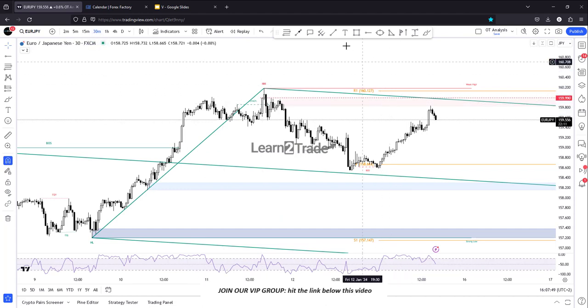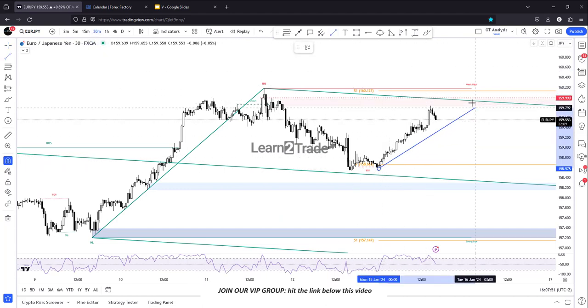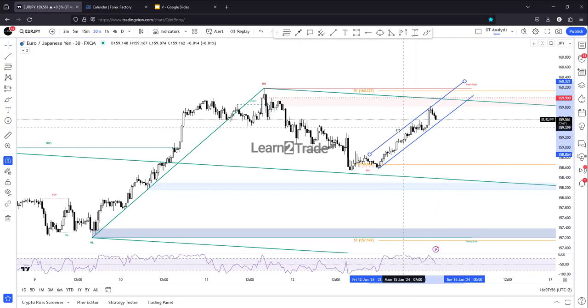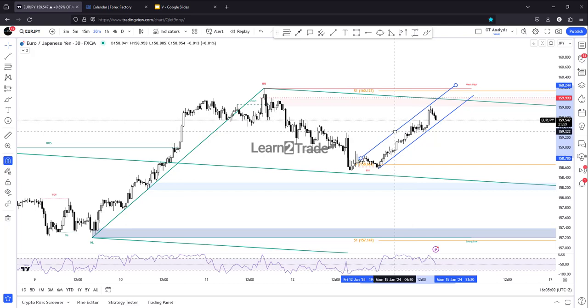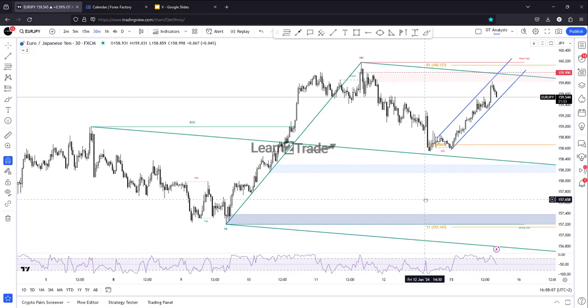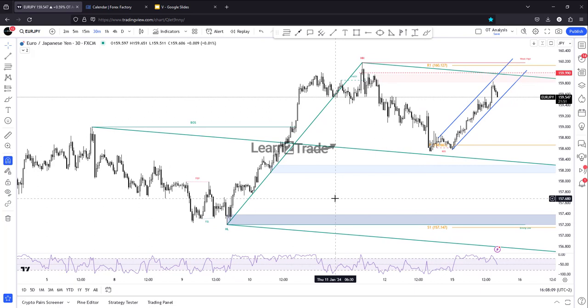If you are a VIP member, you already know that I've personally sent a new trade on British Pound Japanese Yen. This was only for the VIP group, and I will also send the thought process and rationale into the VIP group in a video.